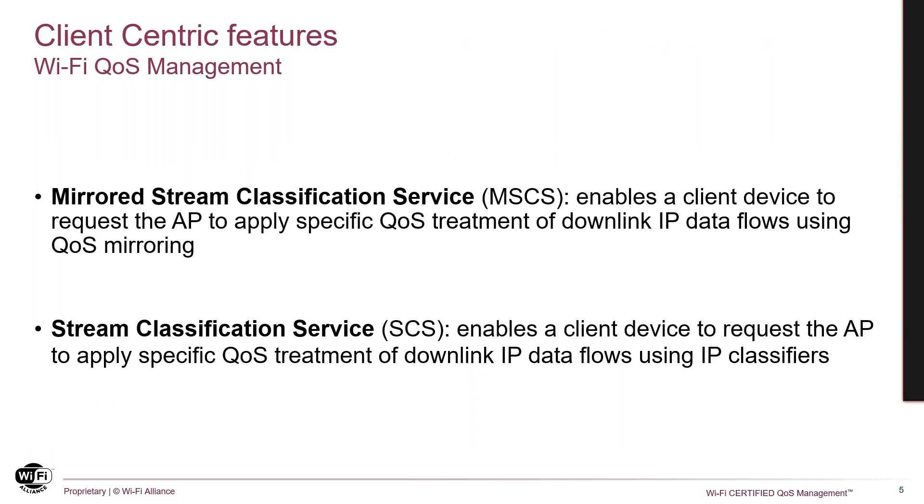Client-centric features: there are use cases in residential and guest networks where there may not be DSCP markings for incoming flows from the public internet. Wi-Fi QoS management provides a way for the client and application to get the AP to match flows to the right QoS treatments. Rather than having the complexity for the client to figure out IP templates to make the request, we introduce the mirroring mechanism, MSCS, defined in RevMD, whereby the application on the client device sends flows in the uplink with priorities that use the right access categories and user priority. The AP then mirrors back in the downlink the corresponding IP flows, flipping source and destination, so you can have bi-directional QoS based on what the client wanted.